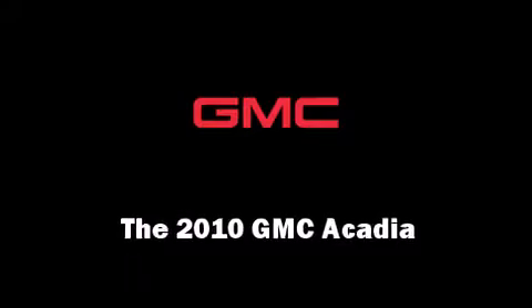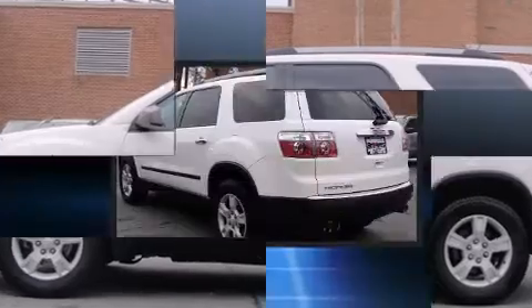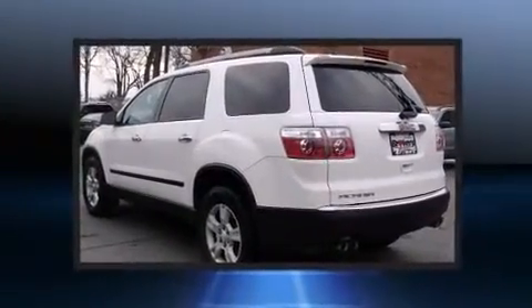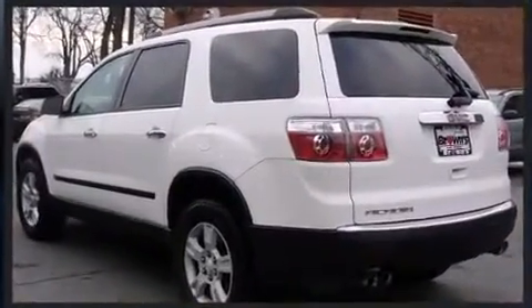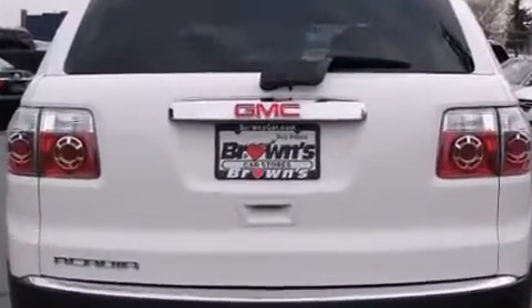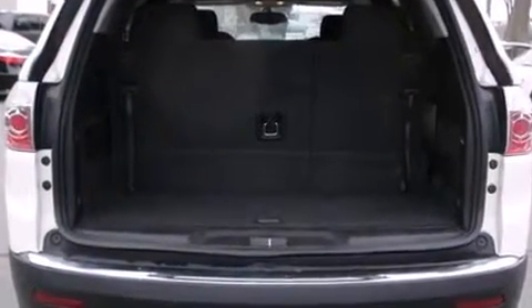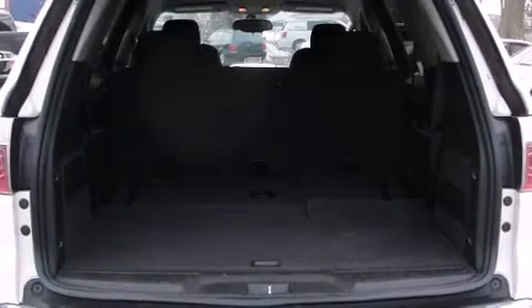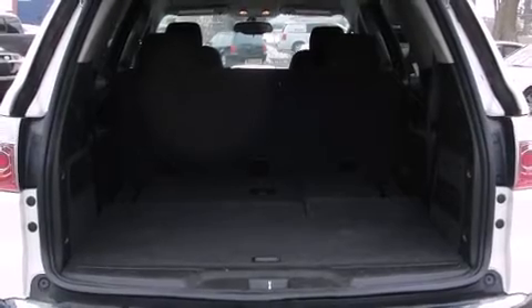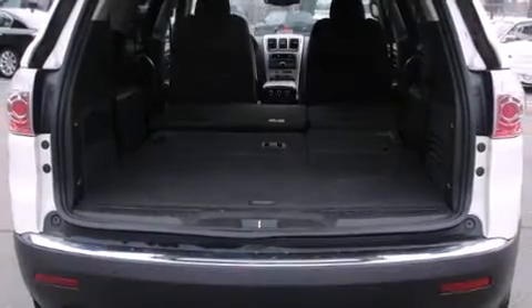Here's a great deal on a 2010 GMC Acadia. A 3.6-liter V6 engine pairs with a sophisticated six-speed automatic transmission, providing a spirited yet composed ride. It's equipped with tons of terrific amenities that won't break your budget, such as remote keyless entry, delay-off headlights, one-touch window functionality, and a split-folding rear seat.